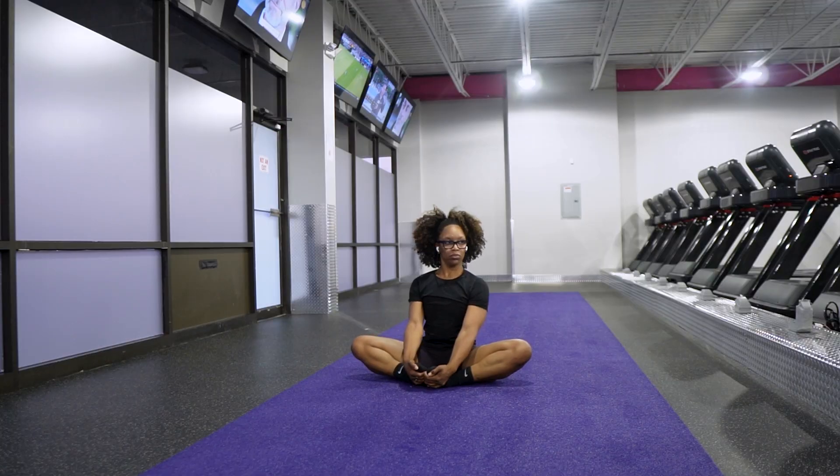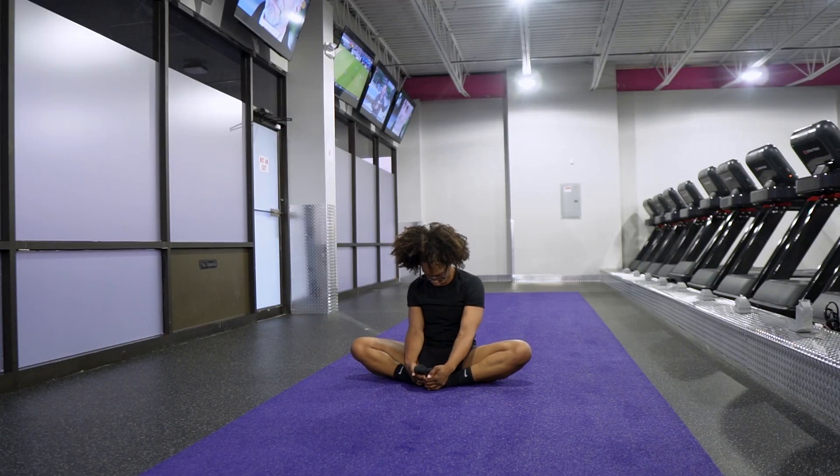Great job on today's workout! Now we're going to do a cool down with some stretching to help with recovery and flexibility, making sure we're ready for tomorrow's workout — which is day six. You made it through the week!